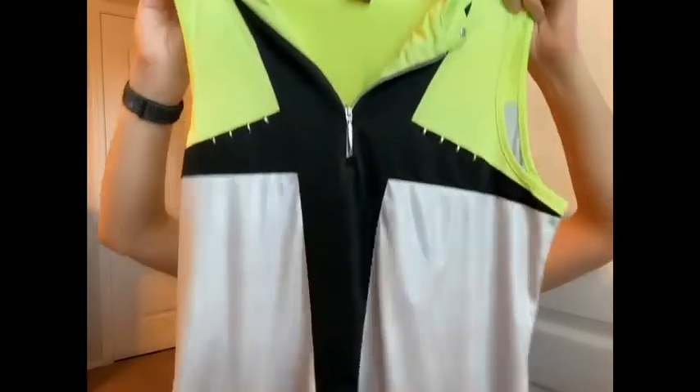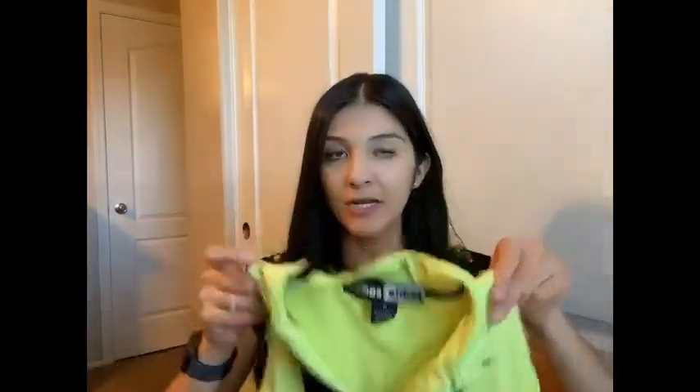I found a Jamie Sadock piece. I had to skip a lot of Jamie Sadock because many were very simple or old style — this was the only one I thought was a little better because of the colors; it's very neon and the colors are nice. Hopefully about $20 for that one.